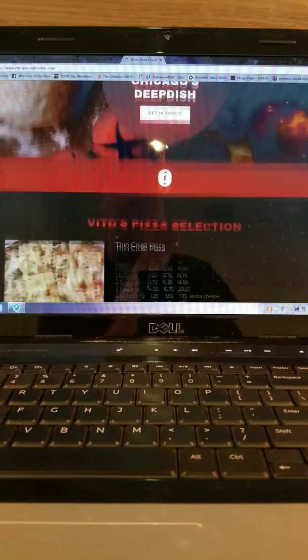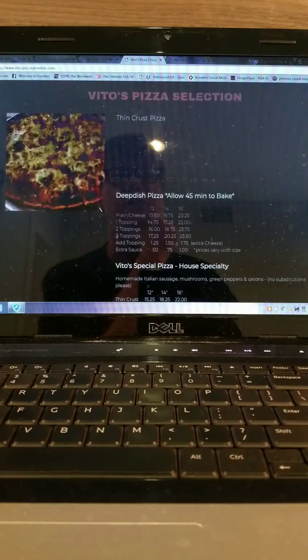Let's go to Vito's. Vito's pizza — thin crust, super yummy, lots of toppings. That's what we like to see.